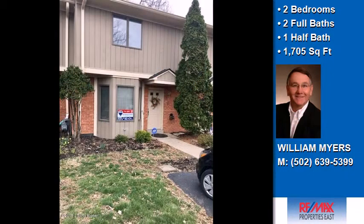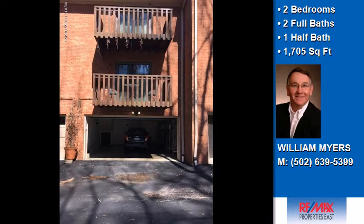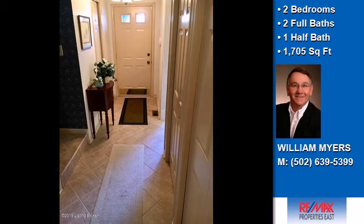This property is a two-bedroom, two full baths, and one half bath home. Interior features of this property include a great room and an eat-in kitchen.